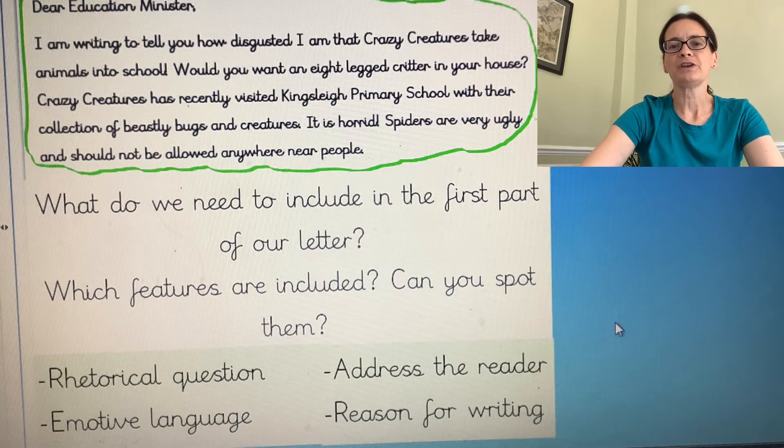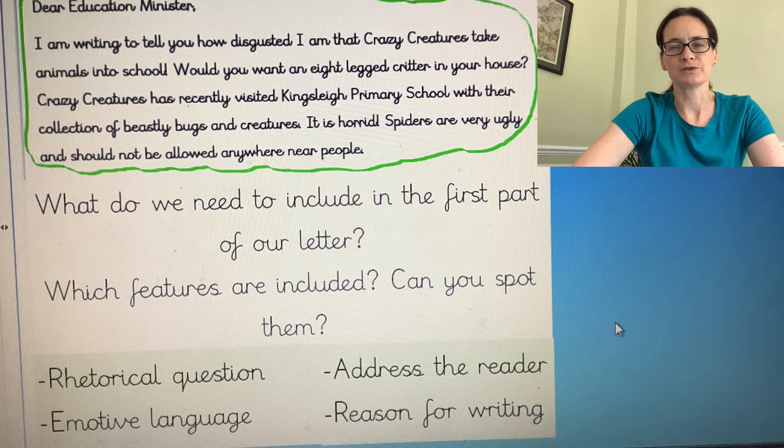So make sure you've got a pencil, a piece of paper and your plan ready and then we can get started. So what features do we need to include in our writing today? What goes into our first paragraph of our persuasive letter?